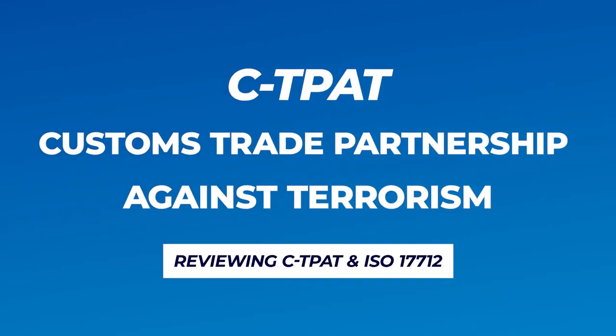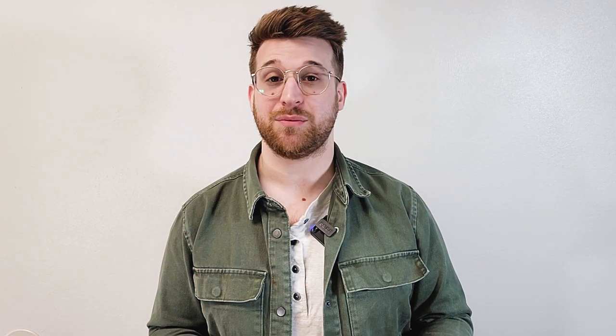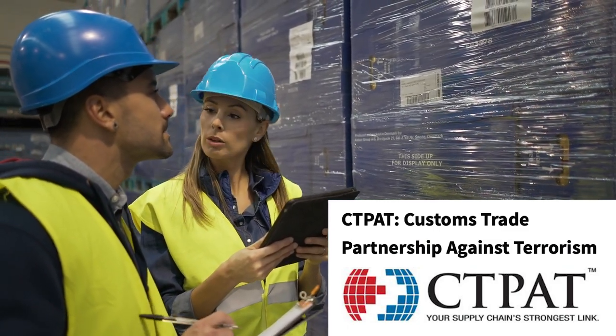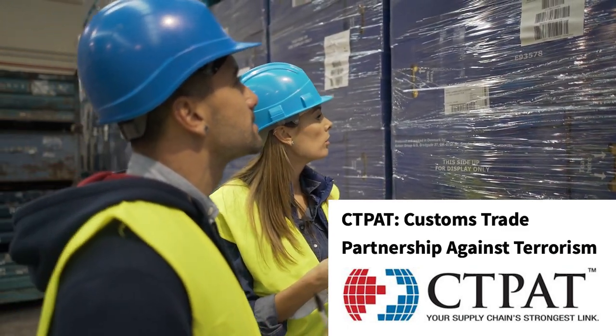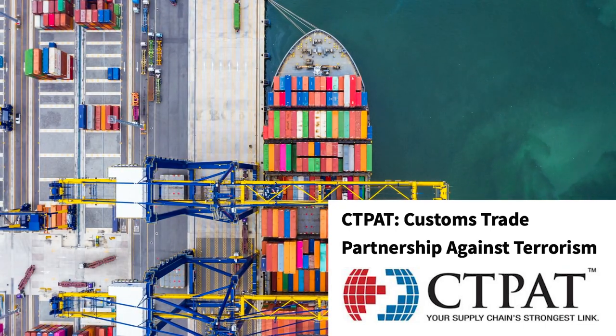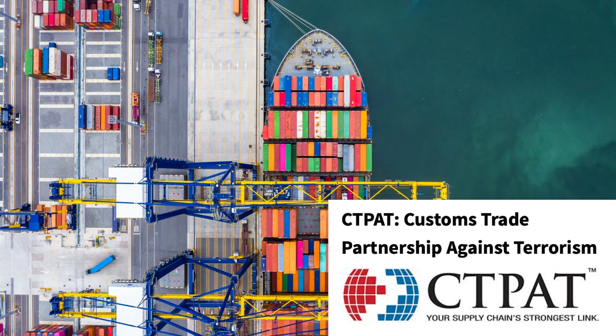In this video, we will discuss the importance of the seal specifications CTPAT and ISO 17712. CTPAT stands for Customs Trade Partnership Against Terrorism. It is a voluntary partnership program between the U.S. Customs Border Protection Agency and businesses involved in international trade. The program's goal is to improve the security of the supply chain and prevent terrorism by working together with businesses.